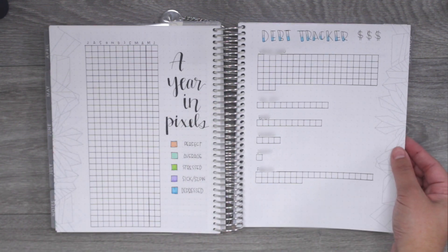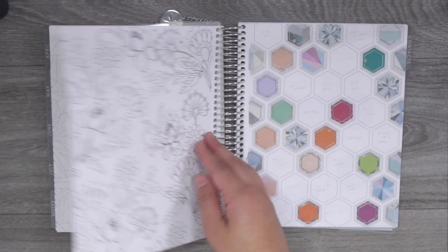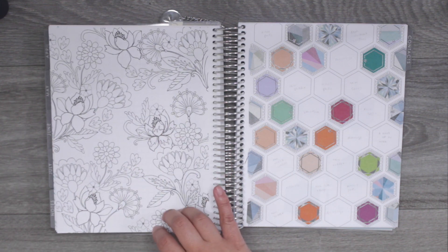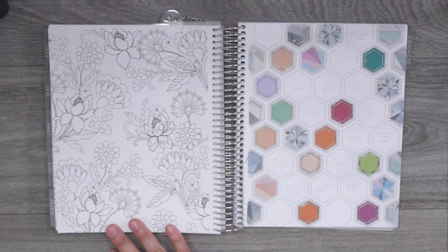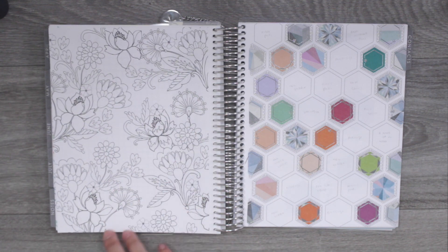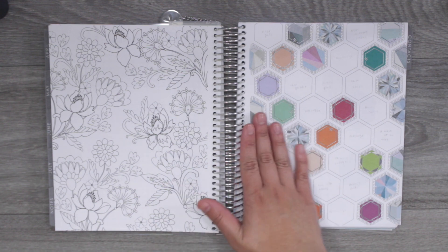Next we have the debt tracker — the worst, but you have to stay on top of finances or you'll end up super in debt. Then there's a coloring page. I think I'll color it in and use it as a memory keeping page, maybe adding three or four polaroid pictures at the end of the year. I'm not quite sure yet, but I think that could work.